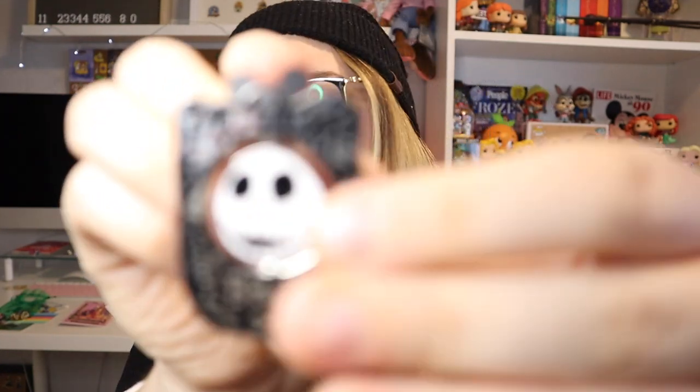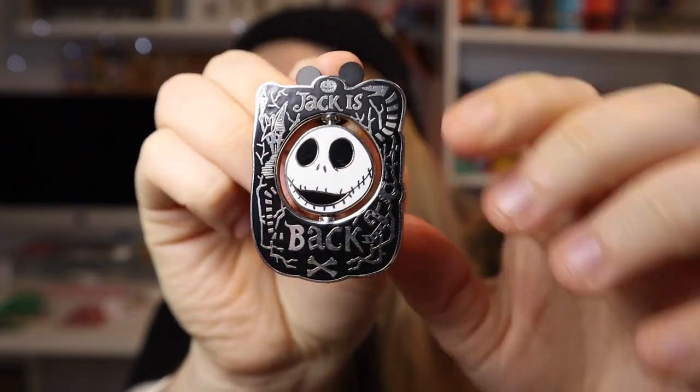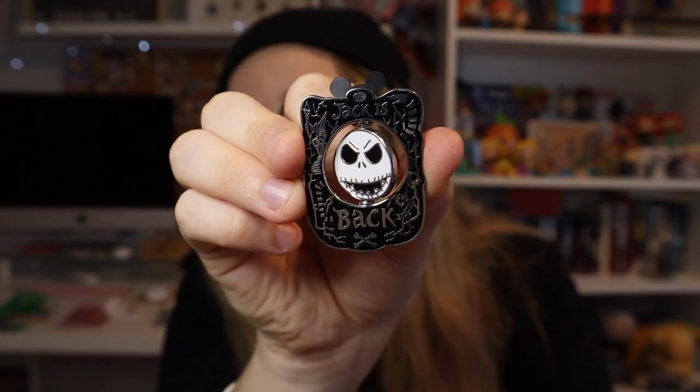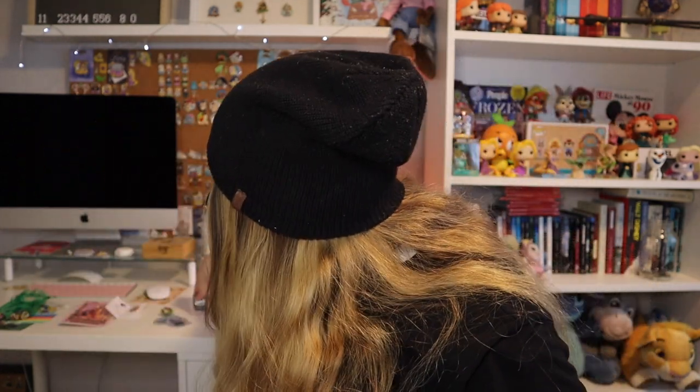Then we have this super cool one — I'm going to take it off the backer card because it does a little spinner action. It says 'Jack is Back' and it is a spinner — his head turns! That is so fun, I love that so much. It is also really thick, which is so cool.